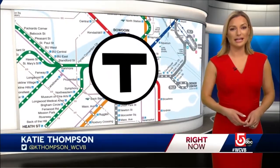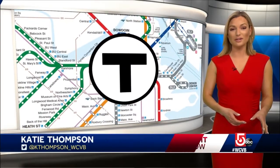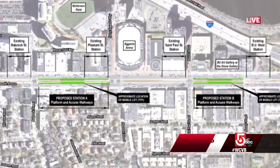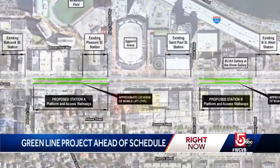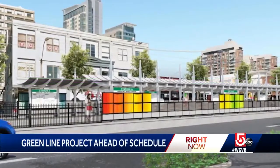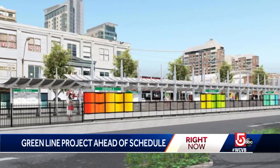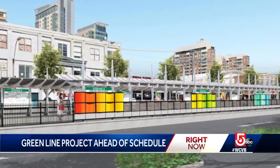The MBTA project near Boston University is running ahead of schedule. The T is currently consolidating four stops along the Green Line B branch into two: West Saint Paul Street and Pleasant Street with Babcock Street. The new stations will be called Babcock Street Station and Amory Street Station.